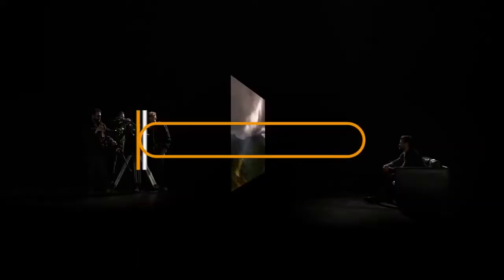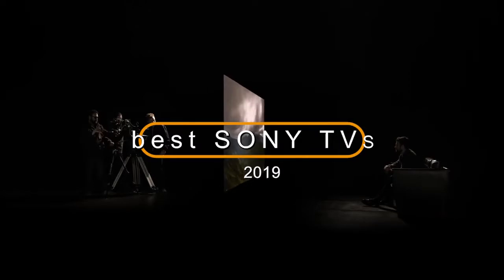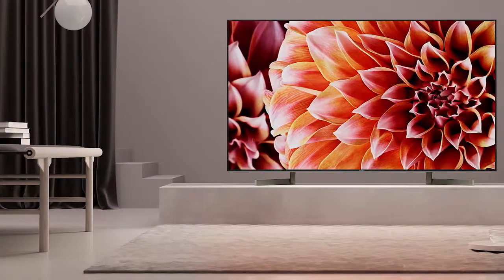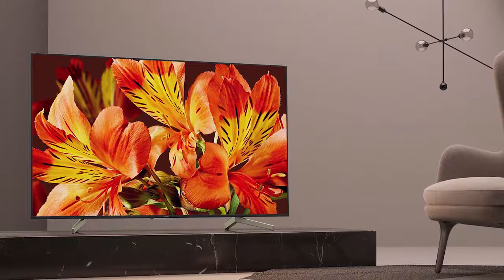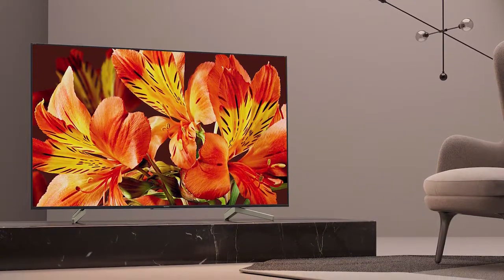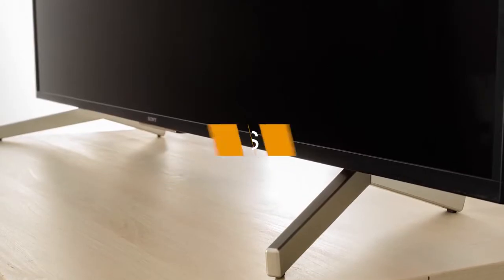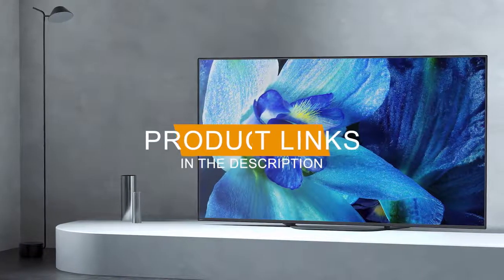Hey guys, in this video we're going to be checking out the 5 best Sony TVs in 2019. I made this list based on my personal opinion and hours of research, and I've listed them based on quality, durability, price, and more. I've included options for every type of consumer, so if you're looking for the best value per dollar or the best product money can buy, we'll have the product for you. If you want more information and updated pricing on the products mentioned, be sure to check the links in the description down below. So let's get started with the video.